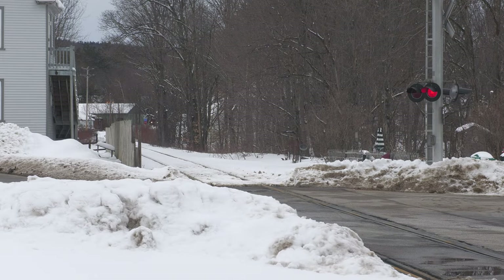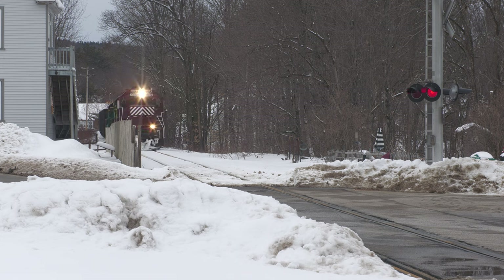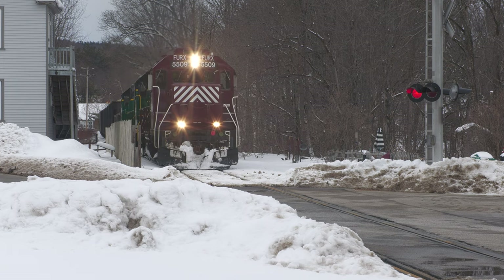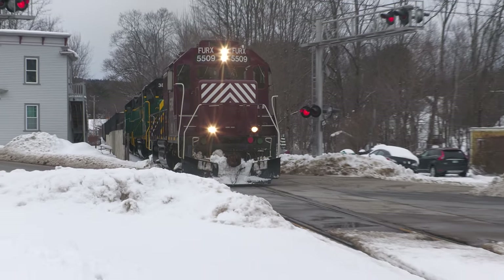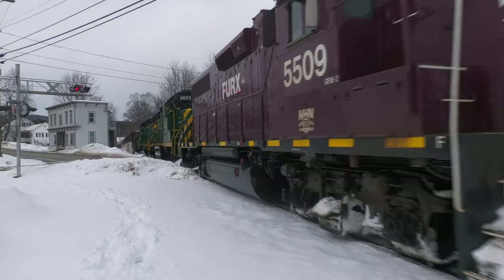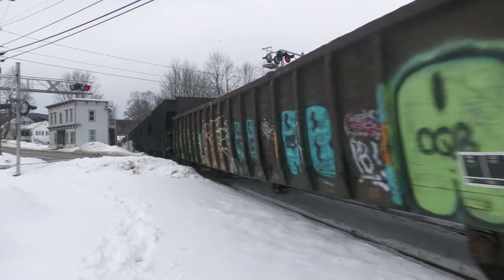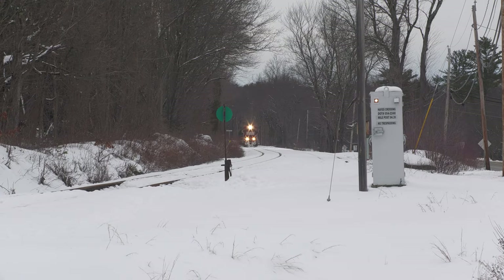The train then awakes the small village of Union, nearby the old Union Depot. Finally, the last stop on this chase is near the siding in northern Rochester.